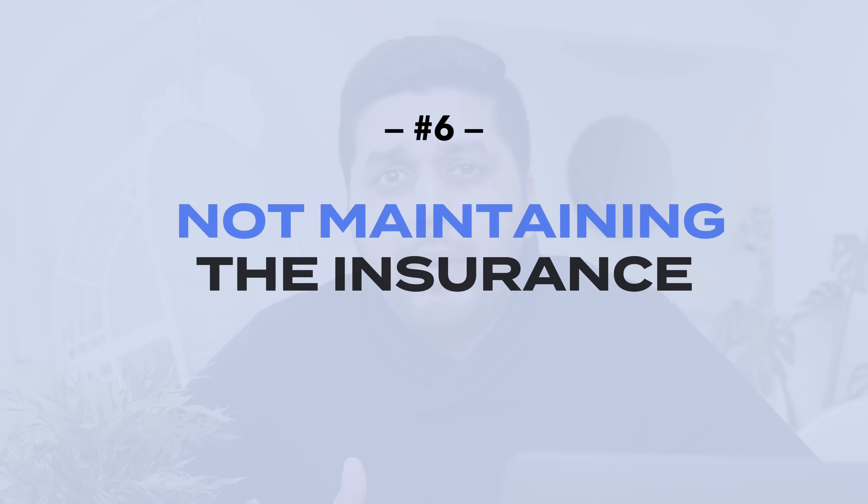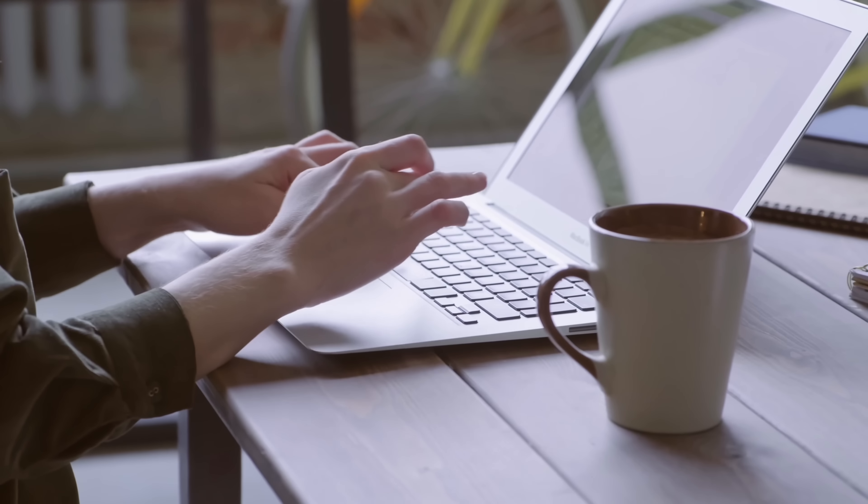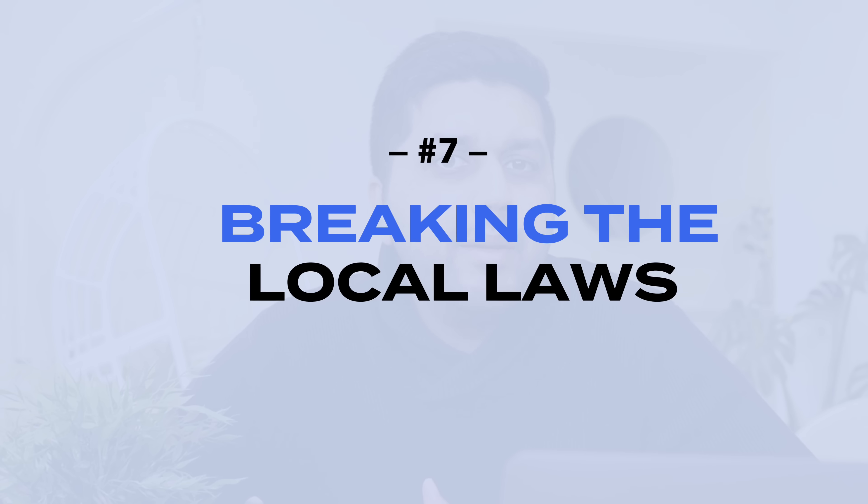The next point is not maintaining your insurance. As an international student you are required to have insurance known as OSHC — Overseas Student Health Cover — and you must maintain this for the entire duration of your student visa. If your insurance expires before your student visa, you may have to reapply, but it's very important to keep your insurance current while on a student visa.